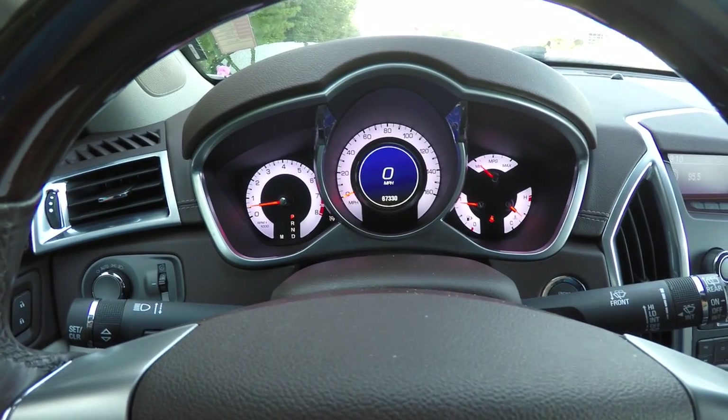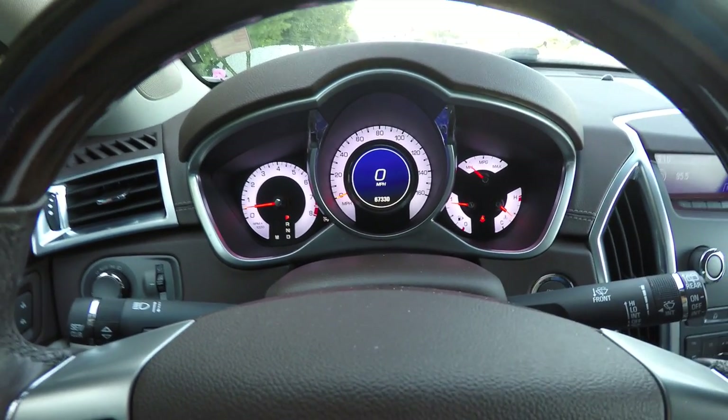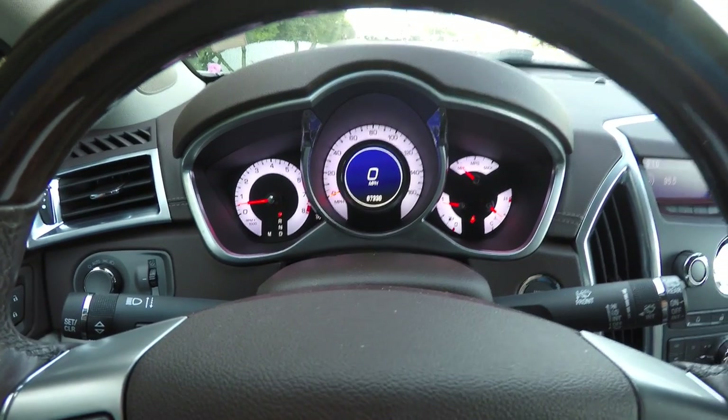There is an electro-luminescent instrument cluster display with miles per gallon readout and a trip computer.